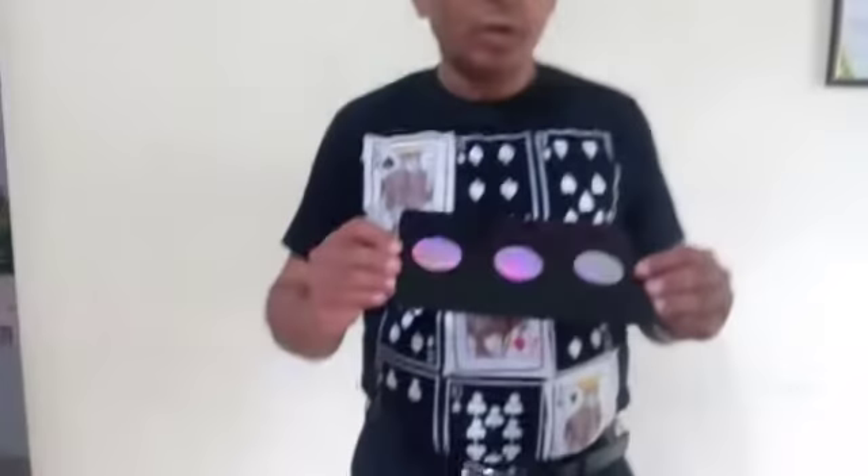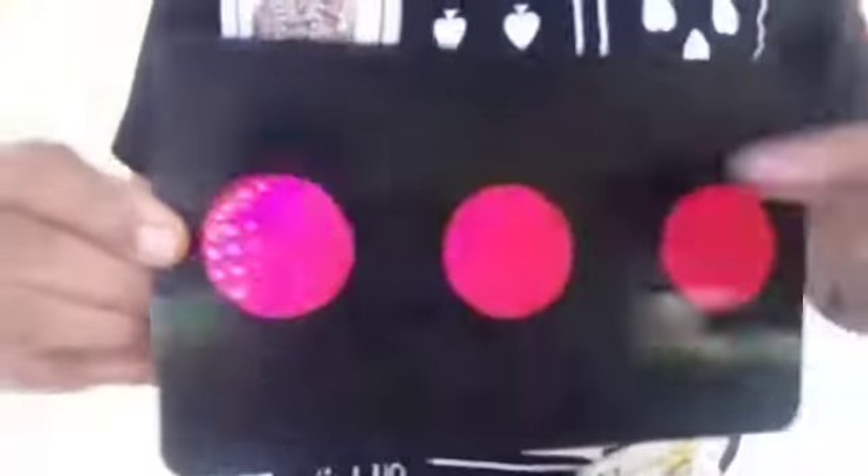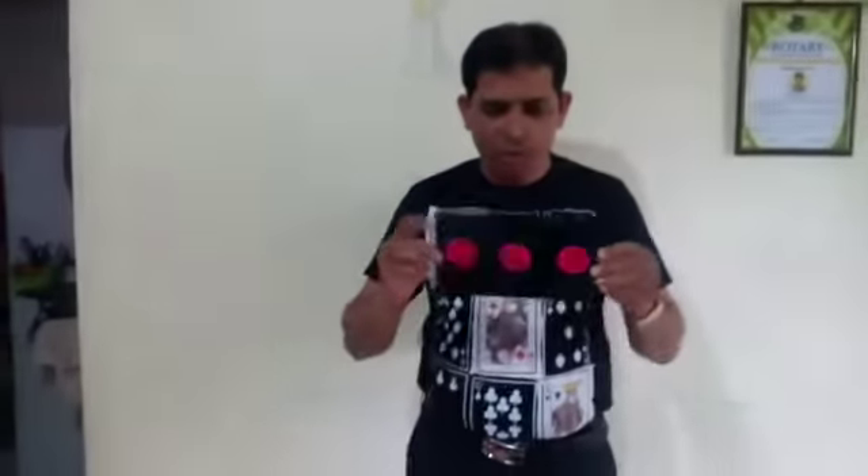Hello friends, I have this one black card and there are three silver spots on it this side, three pink spots on it — silver and pink. Now see the magic: there are three pink spots and three silver spots.